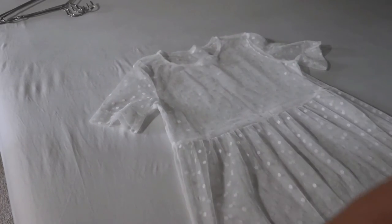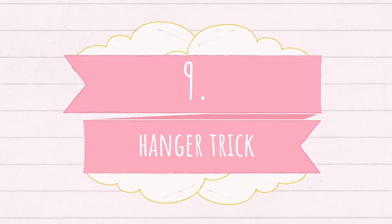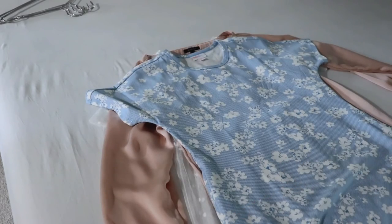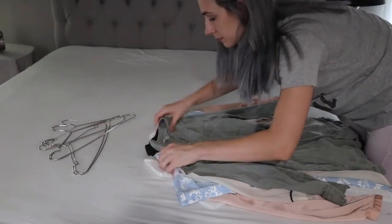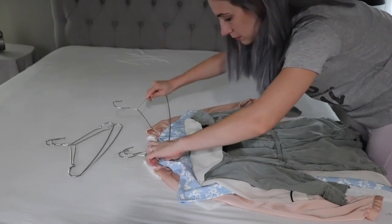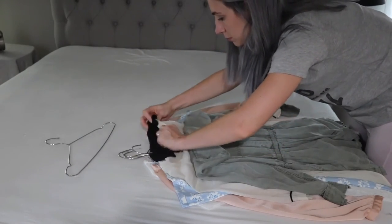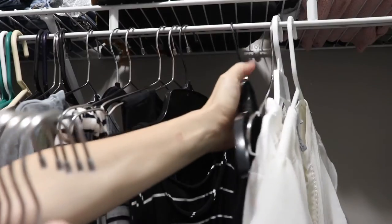My last hack will save you time while folding your laundry. Instead of folding them, you can stack them flat on each other and then just put hangers in them. Then you just grab the hangers and put it in the closet.